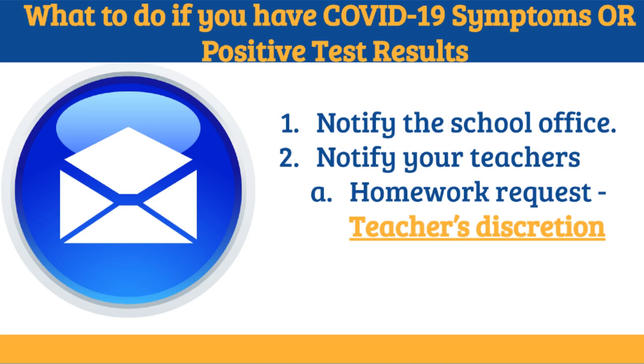What to do if you have symptoms or a positive COVID test result: 1. Call the office to notify them of the reason for your absence. 2. Notify all of your teachers. You may make a homework request; however, every teacher handles makeup work individually.